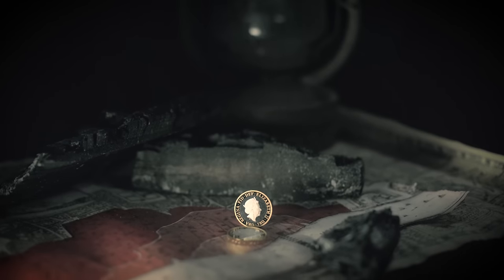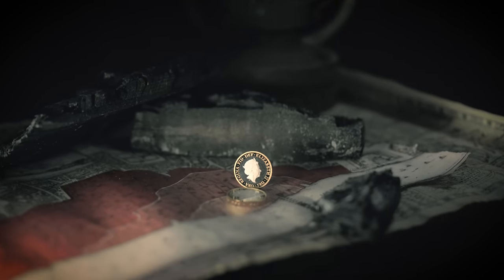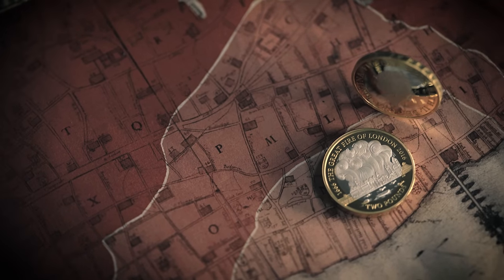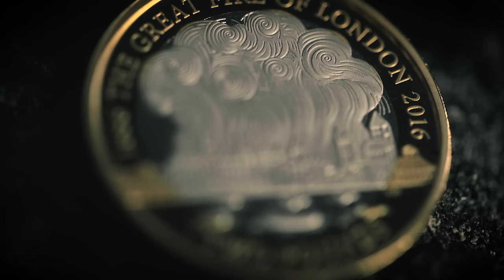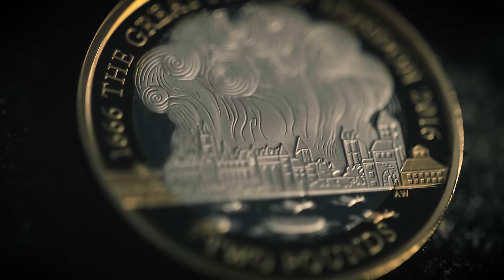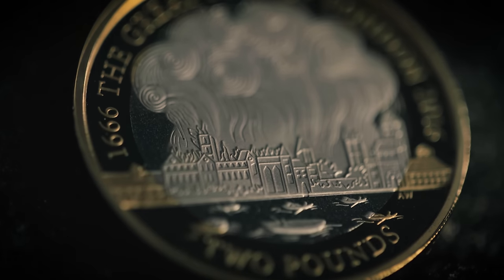In 1666, a blaze began in a bakery that raged through the City of London for five days. 350 years after the Great Fire, we mark the event that changed the landscape of our capital forever. See the chaos of the fire captured by the Royal Mint's Aaron West.